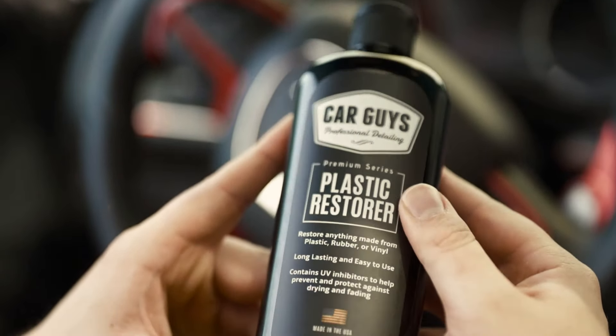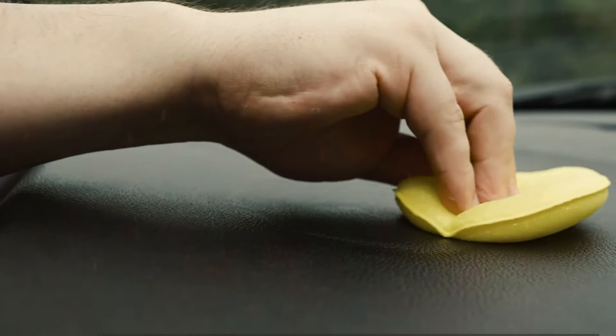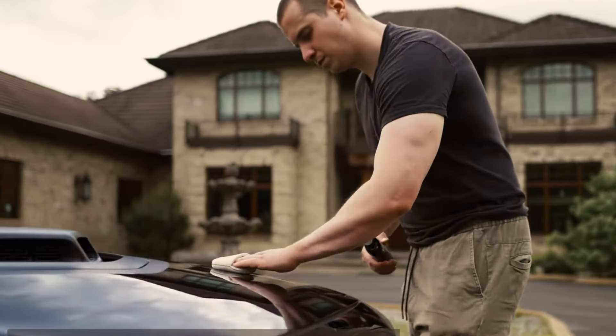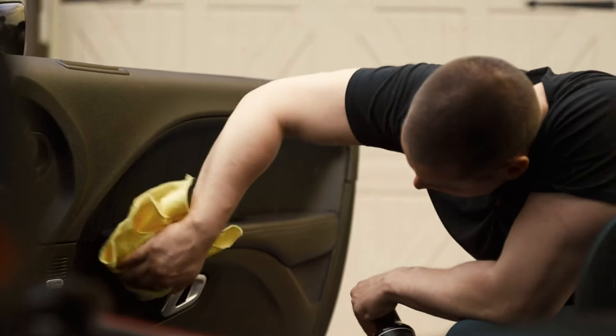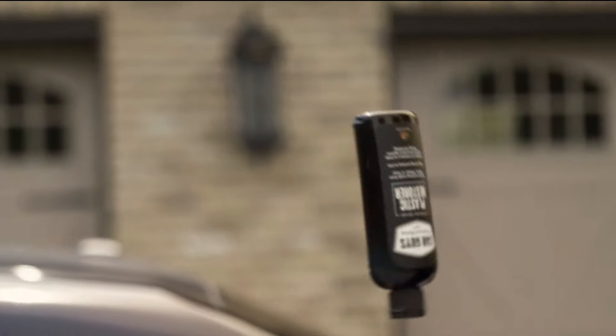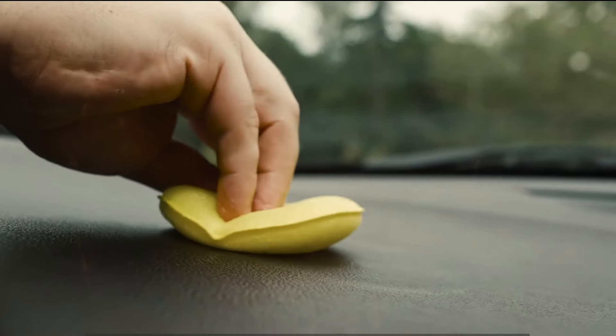Now let's see how easy it is to use. The application is smooth and effortless, and the product doesn't leave behind any oily residue like many others on the market. It's completely dry to the touch, which means no more ruining your detailing towels and supplies with cheap oil-based products. And now for the moment of truth, let's test out the water-repellent properties. As you can see, the water beads up and rolls right off the surface, leaving it looking as good as new. This is exactly what we want to see from a product that promises long-lasting results.